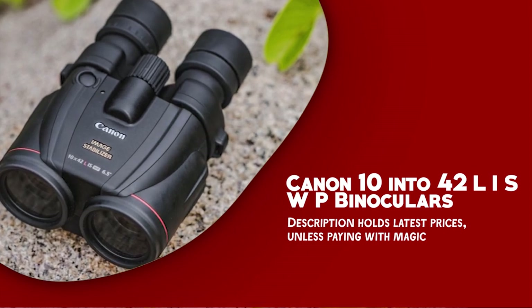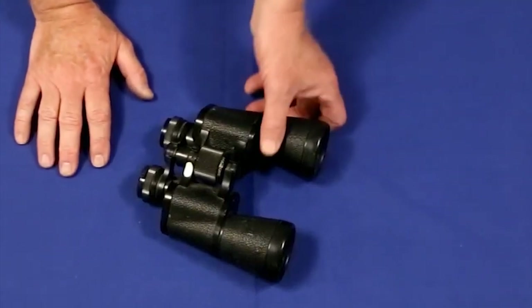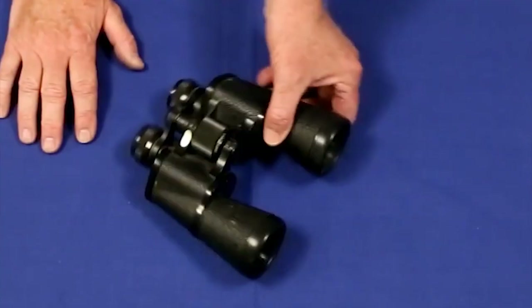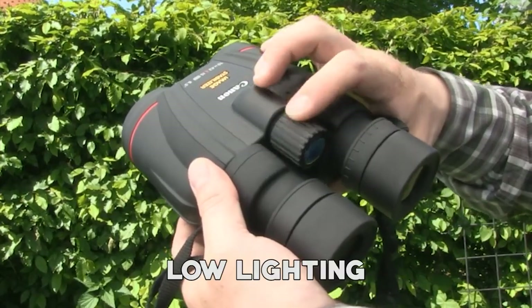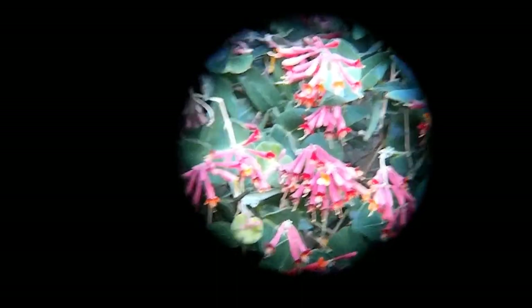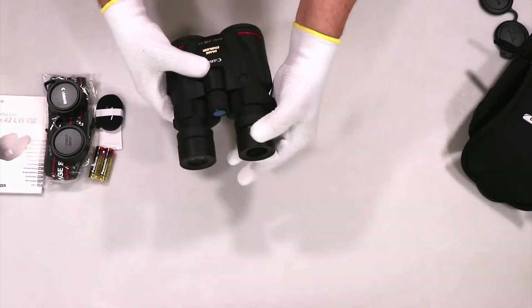Number six: Canon 10x42 L IS WP binoculars. The Canon 10x42 L IS WP binoculars are a high-end optical instrument that combines advanced technology with exceptional image stabilization. Designed for outdoor enthusiasts and professionals, these binoculars offer outstanding picture quality and robust performance. With a powerful 10x magnification and a 4.2mm exit pupil diameter, these binoculars offer an incredibly bright view even in low lighting. They are equipped with high-quality L-series optics featuring two ultra-low dispersion lens elements on each side, delivering superior chromatic aberration correction and sharp, true-to-life images. Canon's Optical Image Stabilizer corrects handshakes, providing a steady view even at high magnification.